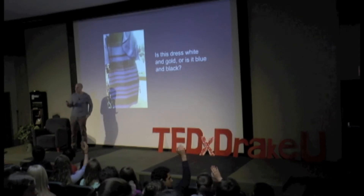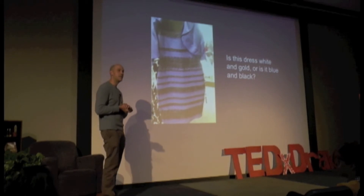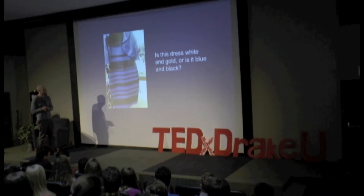The correct answer is that the dress is black and blue. What you're actually looking at here is an effect of white contrast in the picture, and you're actually seeing the white balance effect come out.